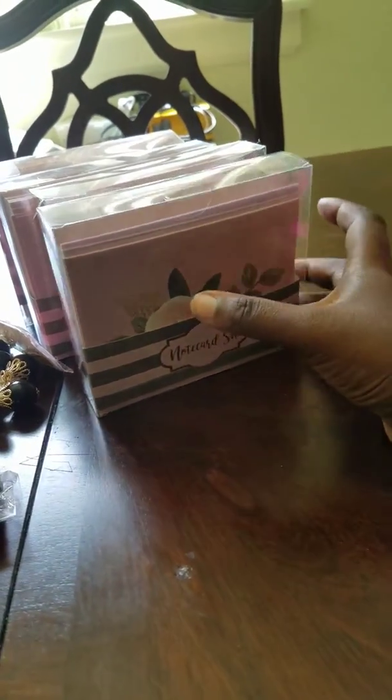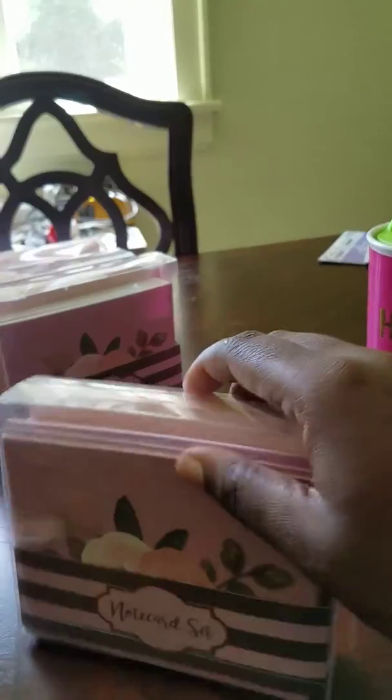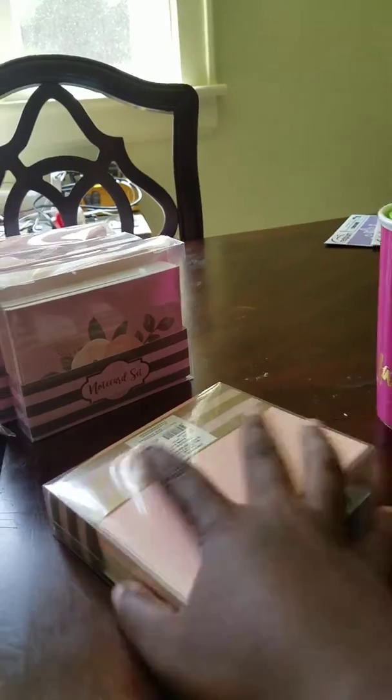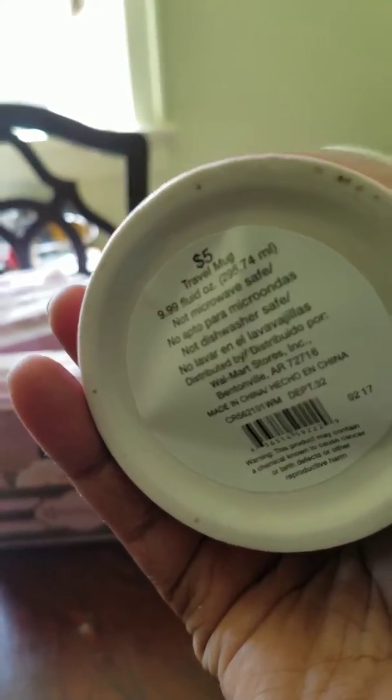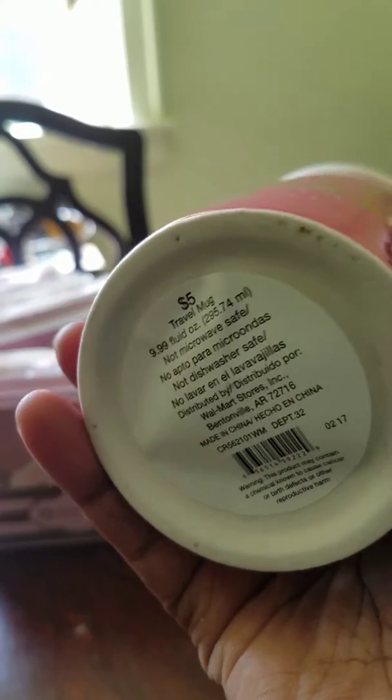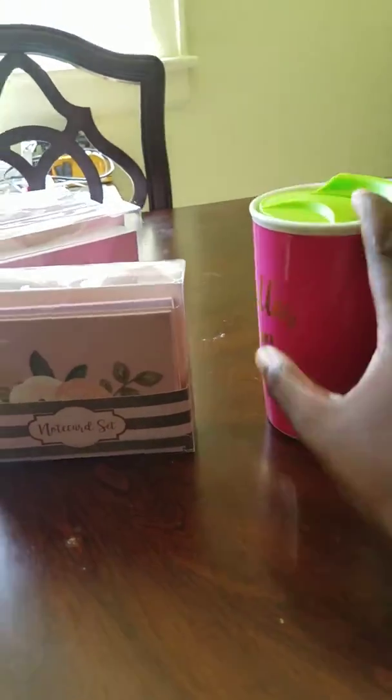Then I bought these thank you cards to give out. They were just a dollar — originally $5 but Clearance had them for a dollar. This mug was $3 on Clearance and it's originally $5. So I got this mug for $3 and the cards for $1.